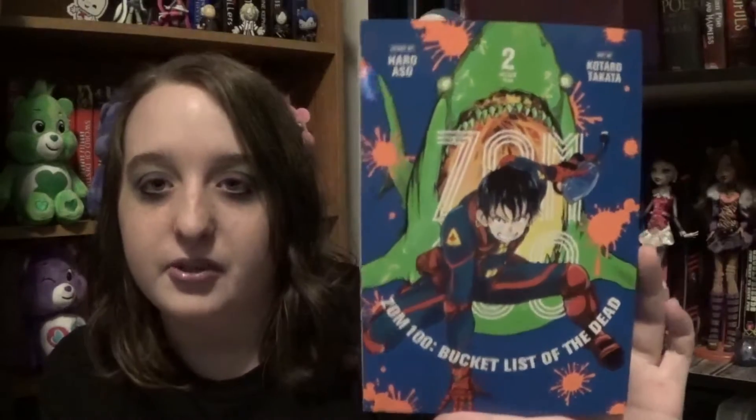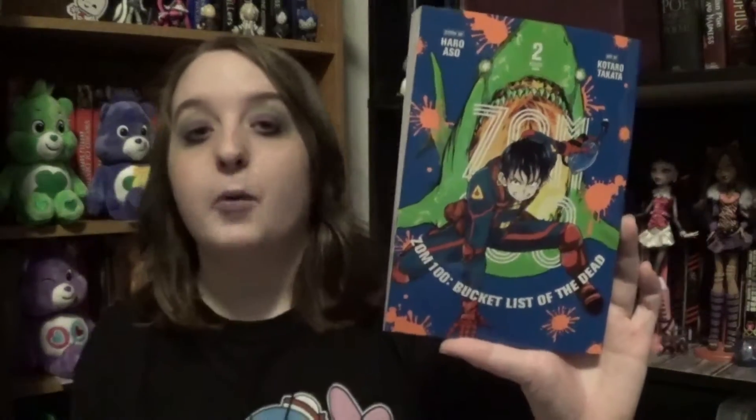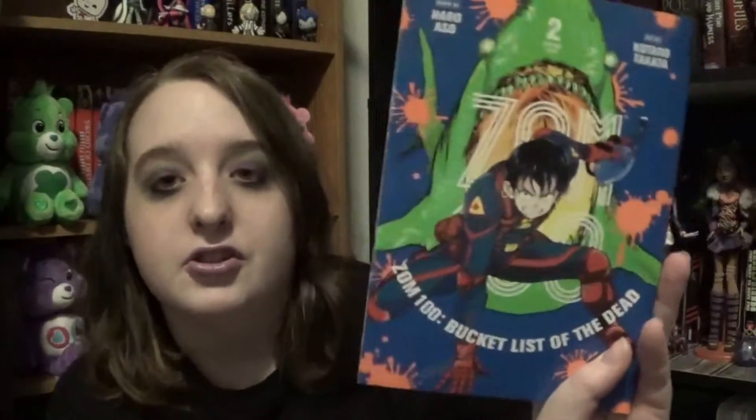I also found ZOM 100: Bucket List of the Dead, Book 2. It also deals with zombie sharks, so — awesomeness. It was written by the same author who wrote Alice in Borderland, so I highly recommend this. It looks so fun. I'm happy I found Book 2.